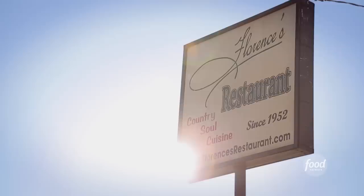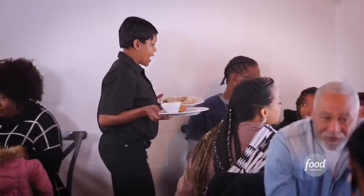This is Florence's Restaurant. Smothered pork chops. There's no place like Florence's in the heartland. I have chicken and dumplings — country classic. It's like my grandmother would have fixed back in the day when we were kids.